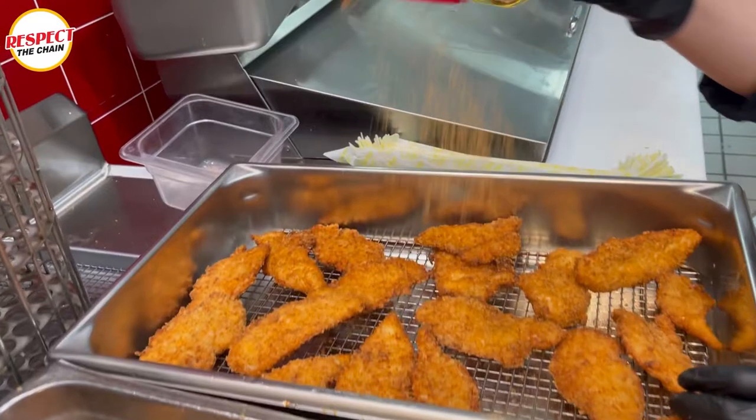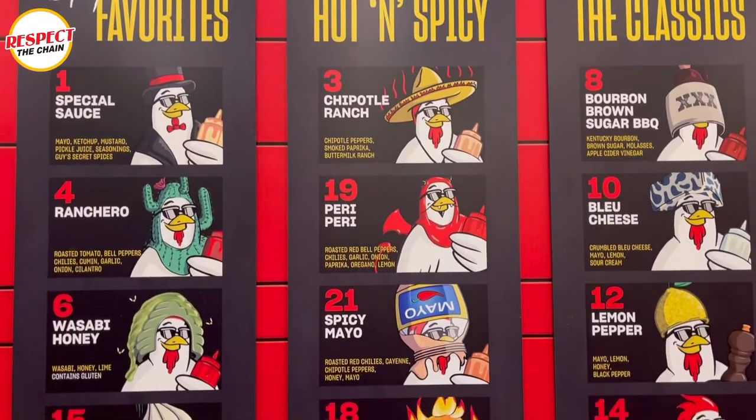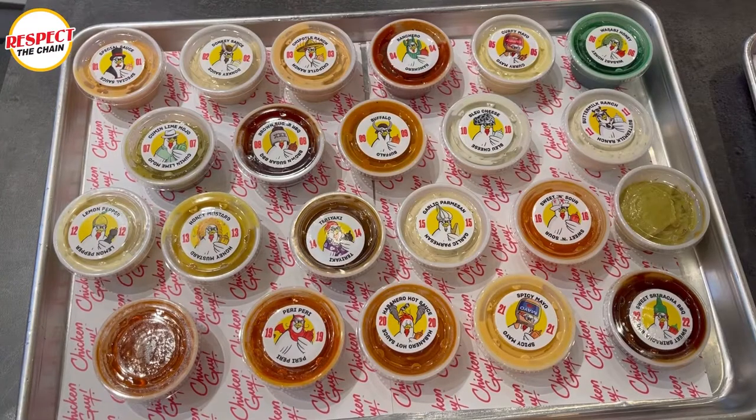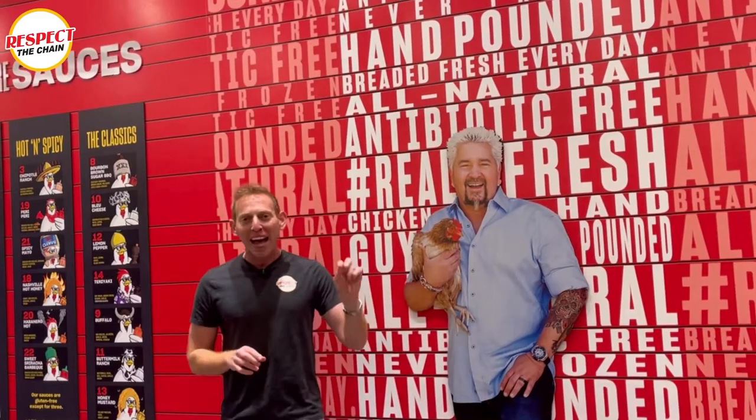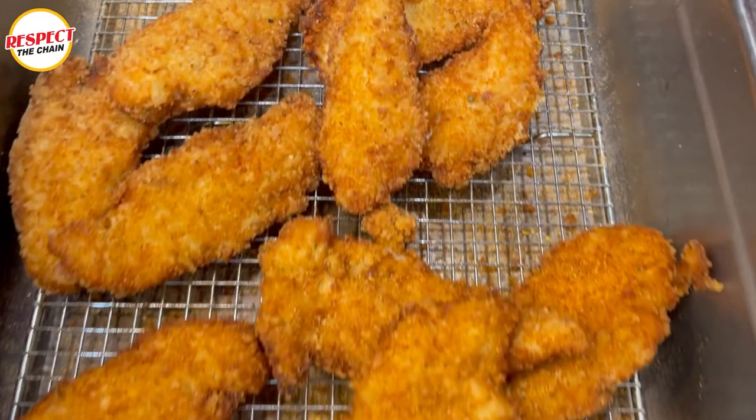Chicken Guy is known for their chicken tenders and 22 sauces. The mayor of Flavortown has made 22 sauces and we are going to go in the back and speak with Cassie, who's going to show us exactly how the chicken tenders are made.